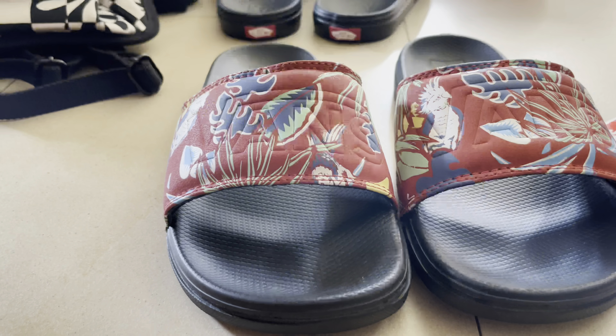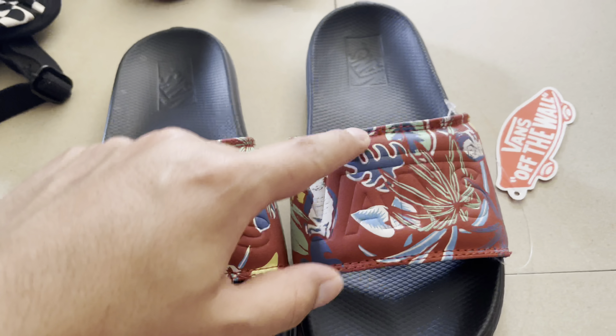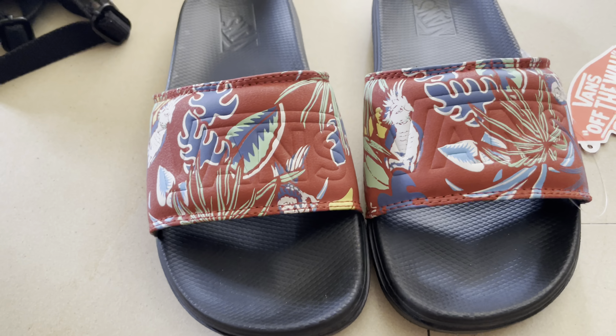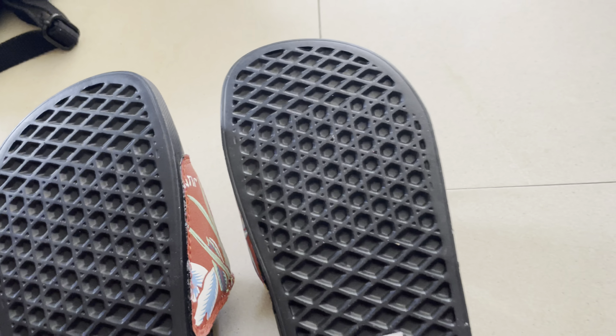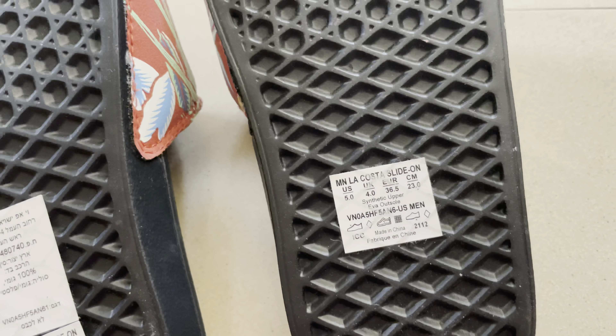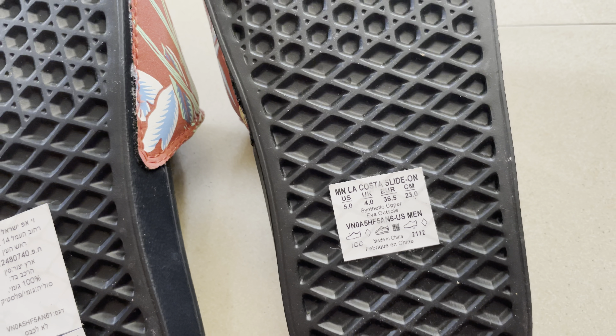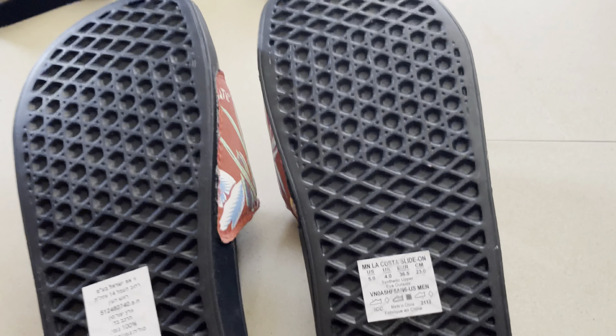Now taking off the packaging — you can see the Vans logo, really nice red stitches, and the Vans logo on the footbed. The size is US 5, UK 4, Europe 36.5 — they seem to skip 37 and go from 5 to 6. These are really nice and I really recommend them. They were on sale at 100 shekels, which is amazing.